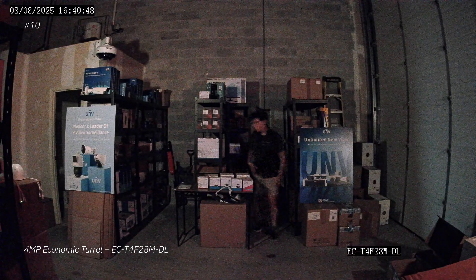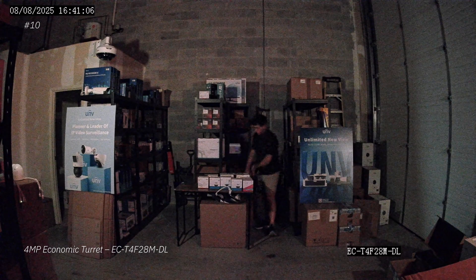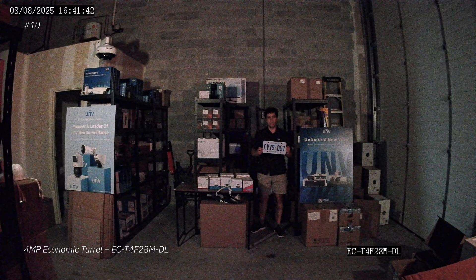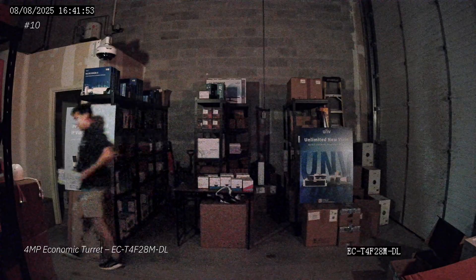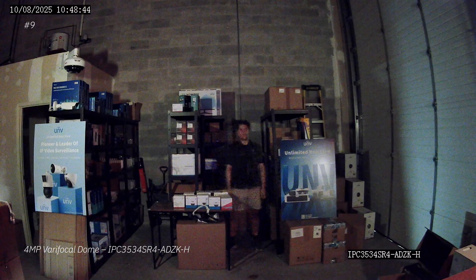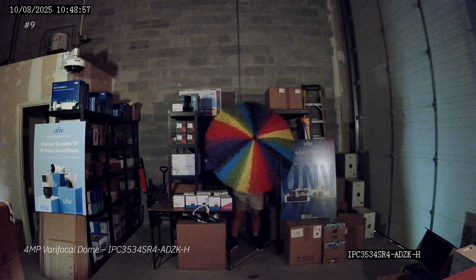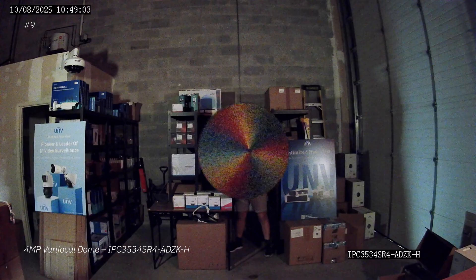Next up, we have a couple of 4 megapixel cameras. First up is the 4 megapixel economic turret — the same camera that comes in the Uniview kit. It's not bad; the image is slightly red overall, but the quality is there, the face details are there — actually not a bad camera. Then I ranked the 4 megapixel varifocal dome. Pretty nice image — the colors are very clear on the umbrella when it's still, but as soon as we start to move the umbrella, there's a lot of noise in the image. The license plate is nice and sharp, but in motion it kind of falls apart.